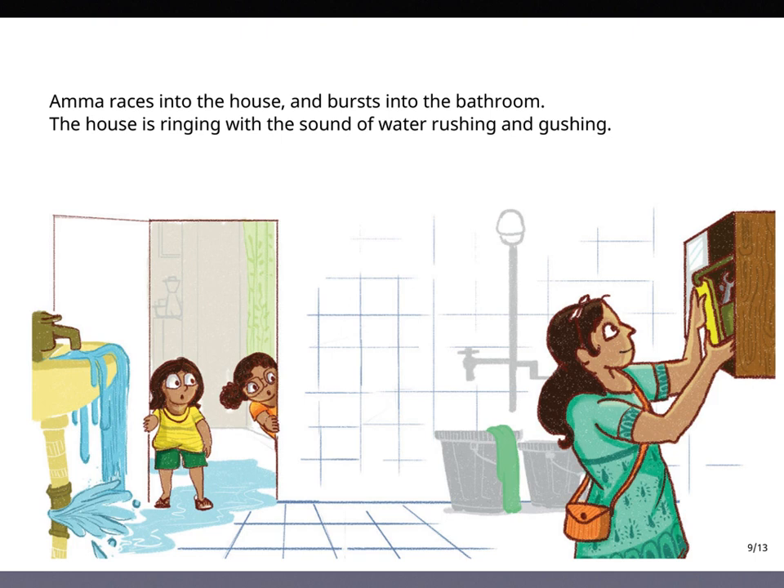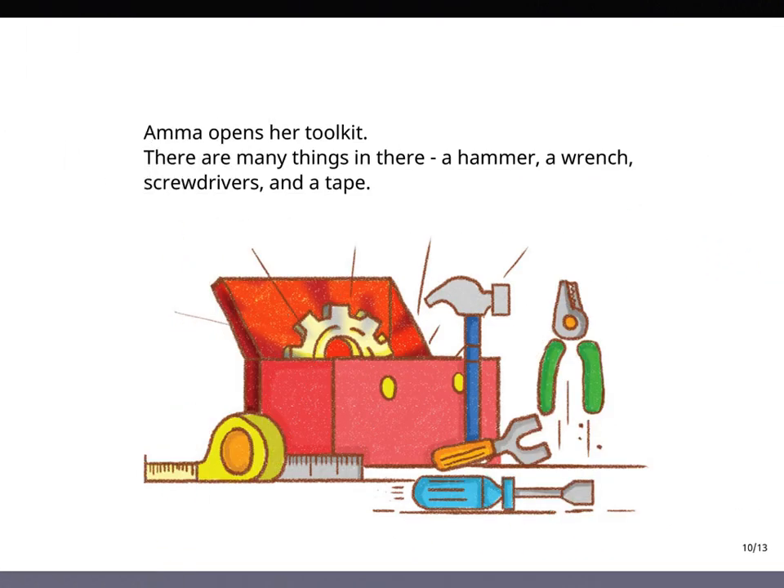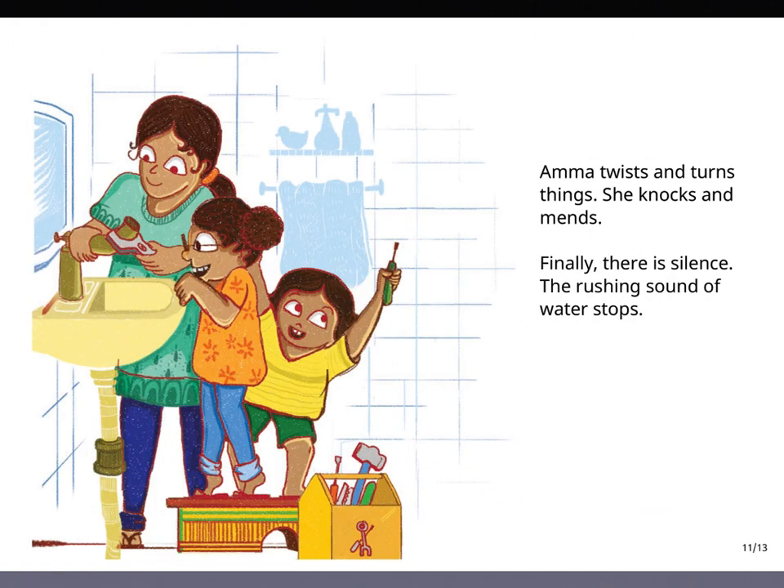The house is ringing with the sound of water, rushing and gushing. Amma opens her toolkit. There are many things in there: a hammer, a wrench, screwdrivers and a tape. Amma twists and turns things. She knocks and mends. Finally, there is silence. The rushing sound of water stops.